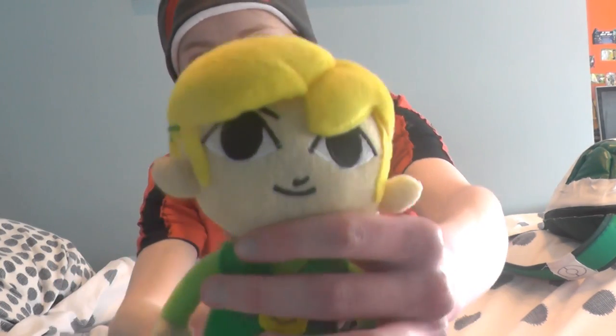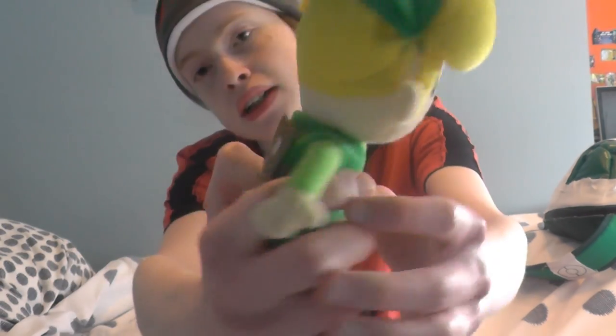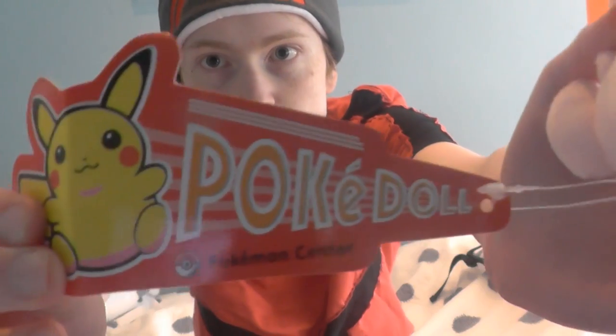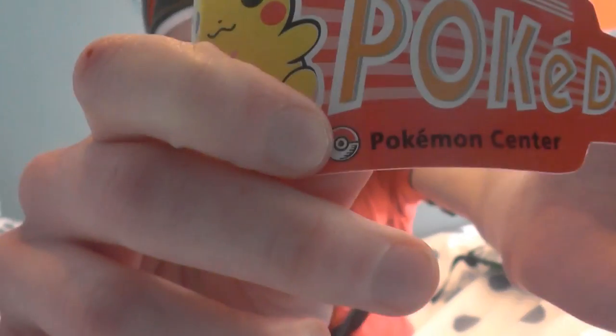I have got Toon Link with the Wind Waker shield. If we look at the label, it says PokeDolls, like it says in the video game, and then it says Pokemon Center. So I have a feeling these came from the official Pokemon Center over in Japan, and if I am correct that is brilliant.